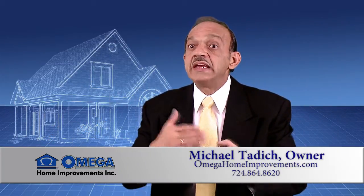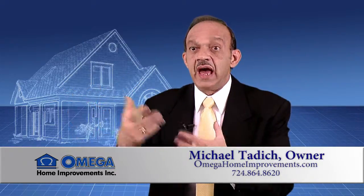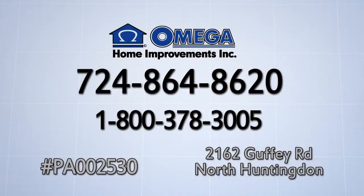When you're thinking about getting a door into your home, especially your main entrance door, you would want it to be aesthetically put together inside of the house as well as the outside of the house. And here at Omega Home Improvements, that's what we do. We're Omega Home Improvements, doing it right from beginning to end.